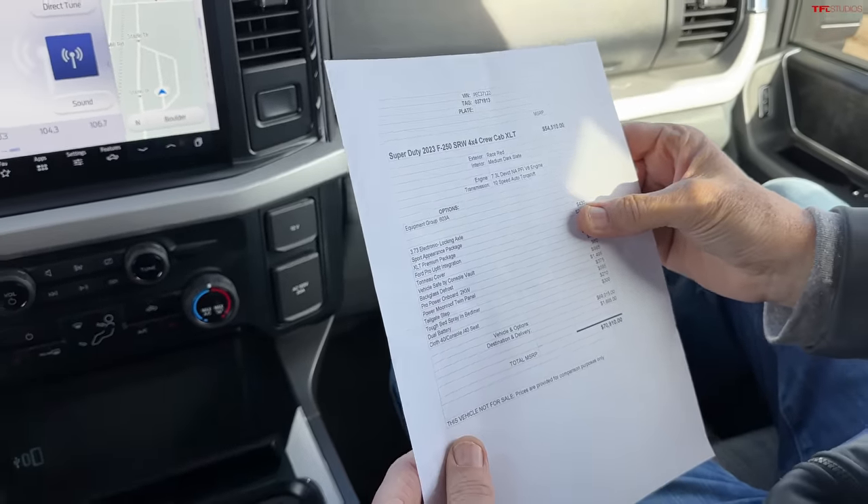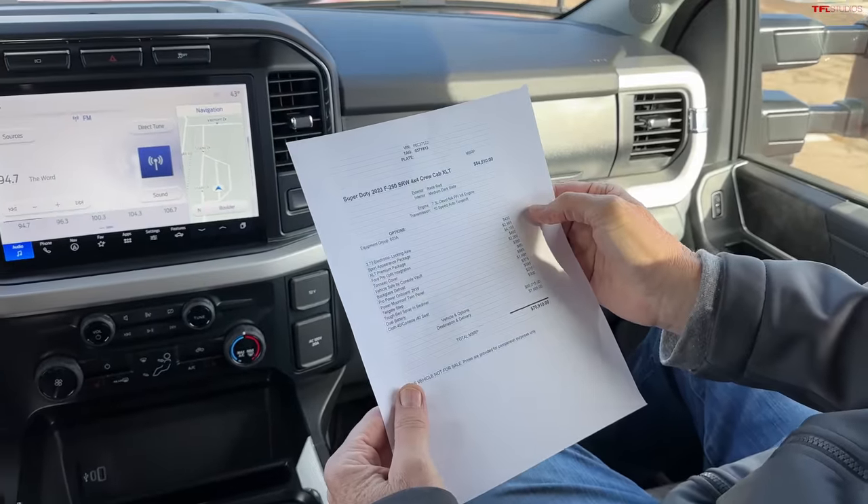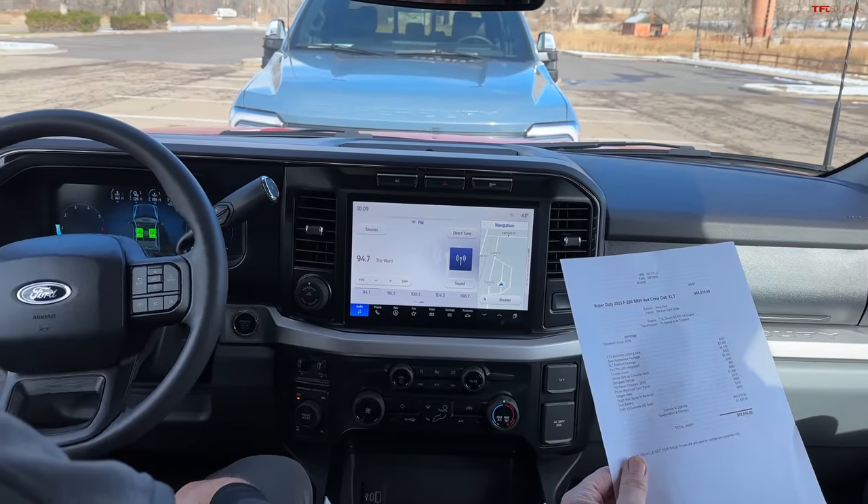The XLT premium package is $4,000. Then you've got a $400 Ford Pro Upfit integration.